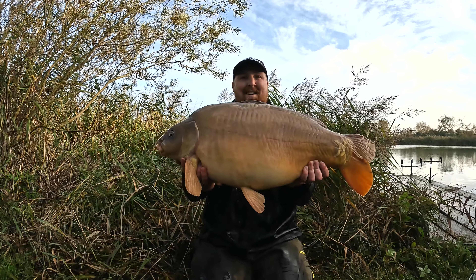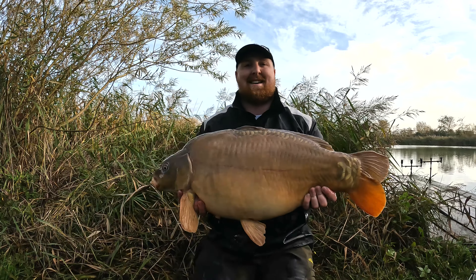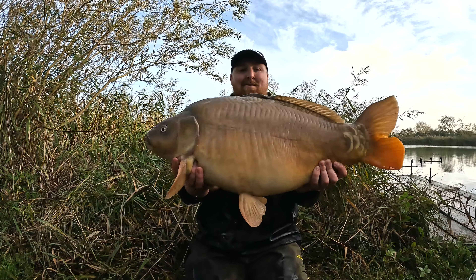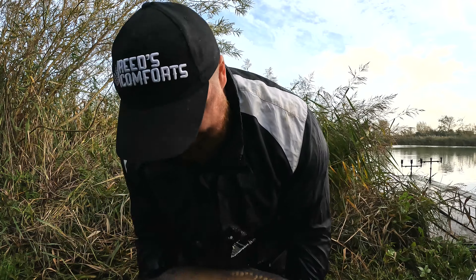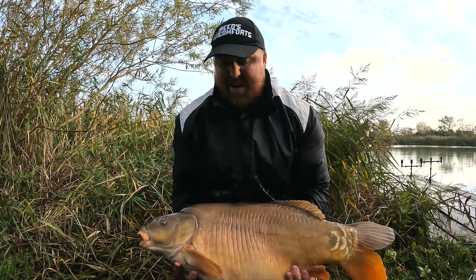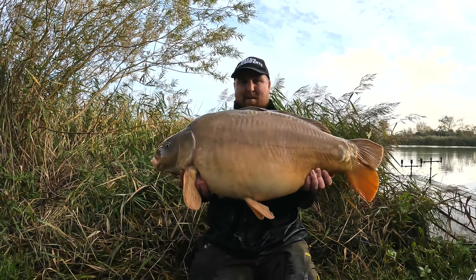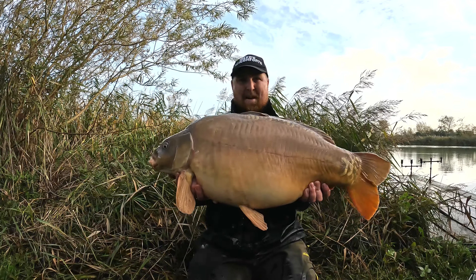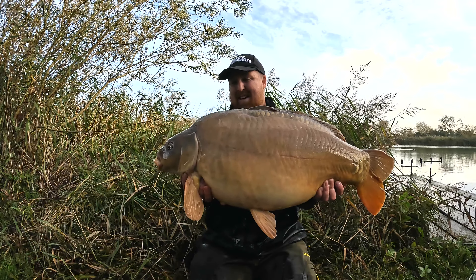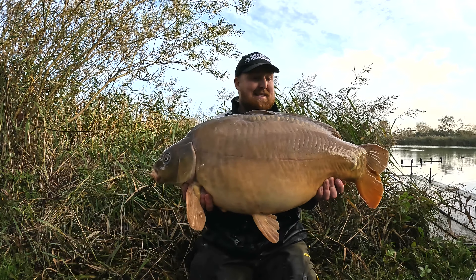29 and a half pound of Welsh beauty — oh god my back. That is a gorgeous fish. This came off that solid bag that I cast out to the showing fish — it might well have been this fish, you don't really know do you. Come off the solid bag which had a magic bean — a yellow magic bean. So that's three fish now I've had on the magic beans at this venue.